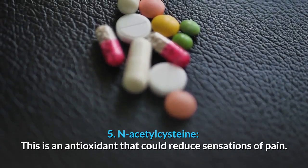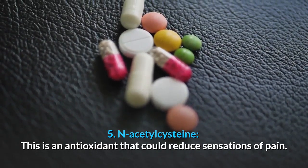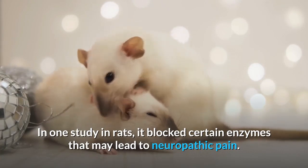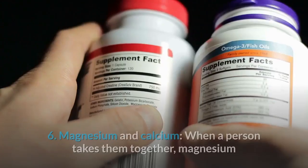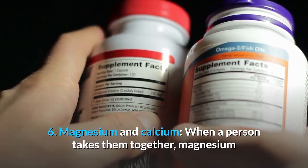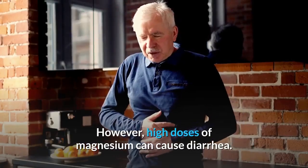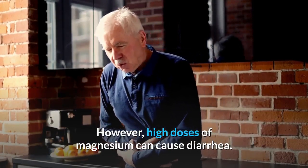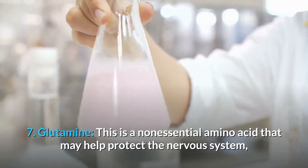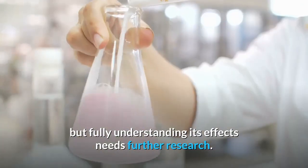5. N-Acetylcysteine is an antioxidant that could reduce sensations of pain. In one study on rats, it blocked certain enzymes that may lead to neuropathic pain. 6. Magnesium and Calcium: when taken together, magnesium and calcium may help with muscle cramps; however, high doses of magnesium can cause diarrhea. 7. Glutamine is a non-essential amino acid that may help protect the nervous system, but fully understanding its effects needs further research.